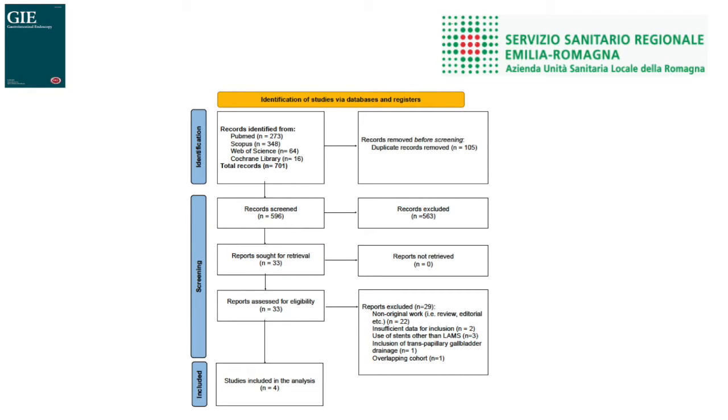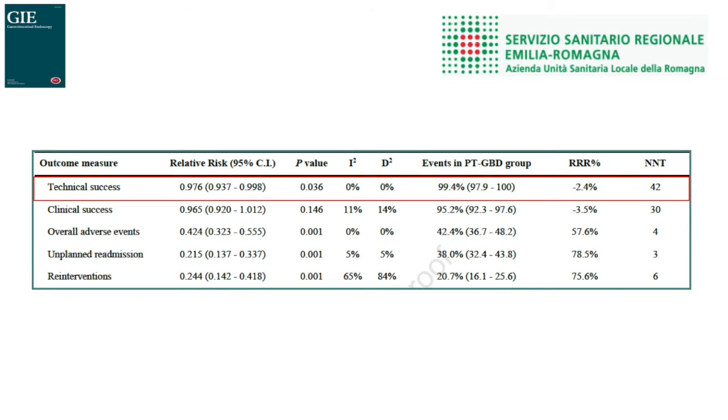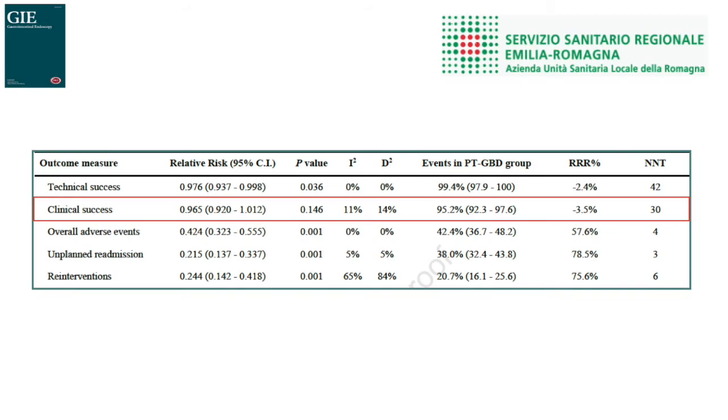In our study, three observational studies and one randomized controlled study were included, and the accrued information size was 535 patients. Technical success was in favor of percutaneous gallbladder drainage, but the trial sequential analysis estimated that 1,663 participants would be required to avoid a type 1 error, so these results could still be a false positive finding. Clinical success was similar between the two techniques, and trial sequential analysis supported the absence of any demonstrable superiority of one therapy rather than a type 2 error.